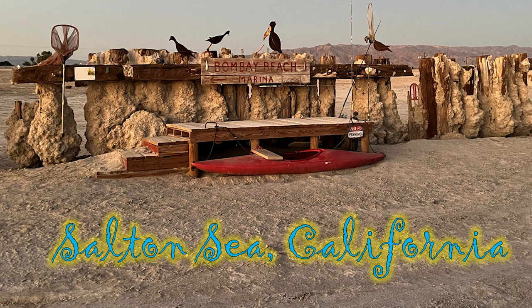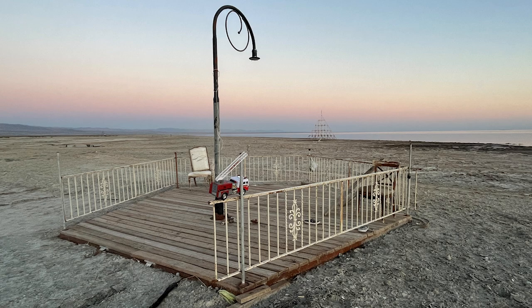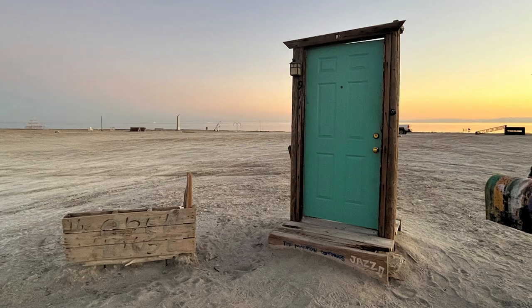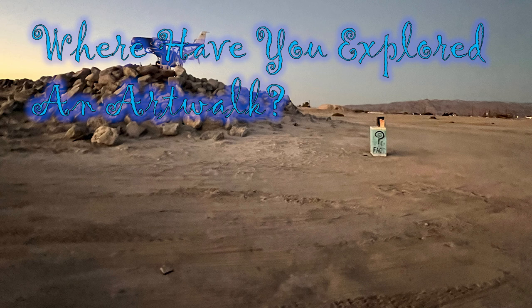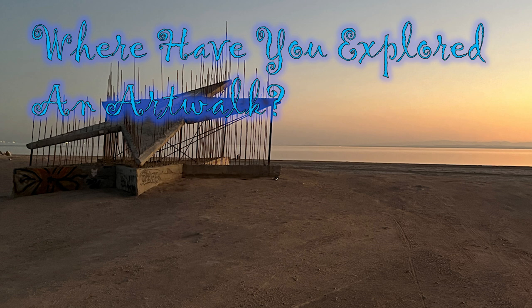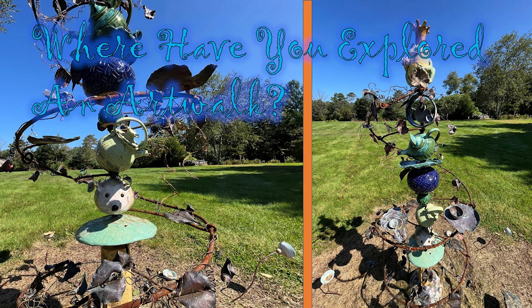Moving on to California and the Salton Sea — what a great place to go. And the Bombay Beach Marina. This is a great place to go at sunset and see the artwork there — it's all very interesting. Flip-flops on the ground. Unclassic road trip. Leave a comment below and tell me where you have gone to see oddities, artwork, city sculptures. Tell me where you like to go and maybe I can go there sometime. Thanks for the tip.